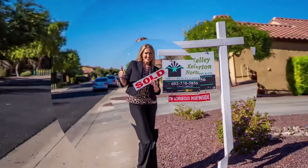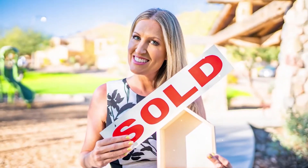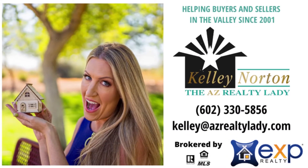Hi there, I'm Kelly Norton and I'm your AZ Realty Lady. I'm doing a video today about things that you need to disclose as a seller, and this is very helpful for a buyer as well, because you're going to learn about the importance of some of the items you really want to be paying attention to when you're buying your new home. I'm Kelly Norton, your AZ Realty Lady at eXp Realty. Count on me for all things Arizona Real Estate.